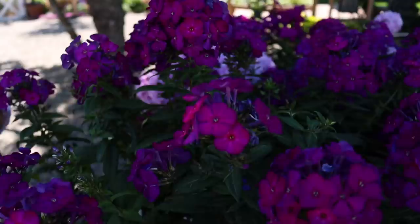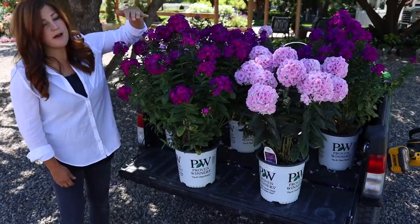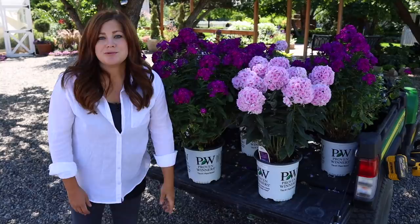And then this one right here is called Opalescent, which I think is a perfect name — that soft kind of shell pink with the darker pink center. They do grow a little bit differently, as you can almost tell based on how they look right next to each other. This one typically grows around three feet tall and up to about two and a half feet wide. And then this one stays a tiny bit shorter, like maybe 30 to 32 inches tall and about two to two and a half feet wide. Very similar.